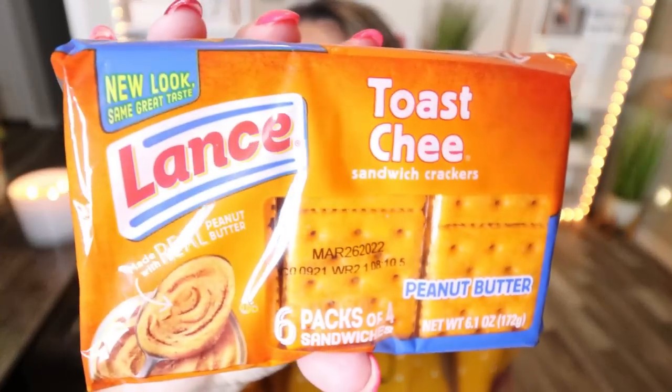From the brand Lance, they had so many of these little cracker packages — I thought this was a great deal. There are six packages of four sandwich cookies. I picked up the Toast Chee, which is cheese crackers filled with peanut butter — I know my husband will eat these. They had so many options: sour cream and onion, white cracker with peanut butter, cracker filled with cheese, lots of options. This is six snacks for $1.25, and the Lance brand of crackers is really, really good.